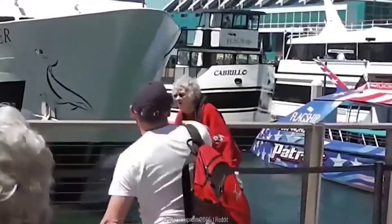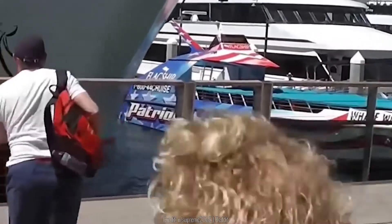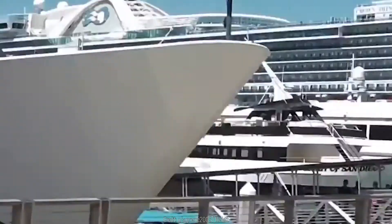Onlookers were equal parts fascinated and horrified when the transmission failed and this cruise ship rammed into the pier. We can't look away either.